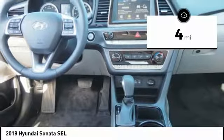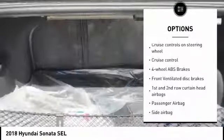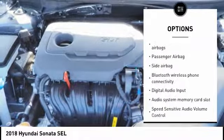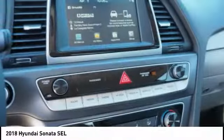Here are some of this vehicle's great options: stability control, Bluetooth, driver airbag, passenger airbag, tilt and telescopic steering wheel, cruise control, anti-theft security system, trip computer, remote power door locks, and power windows.